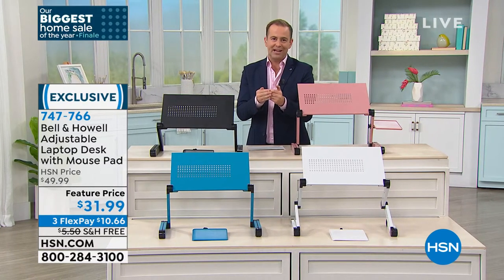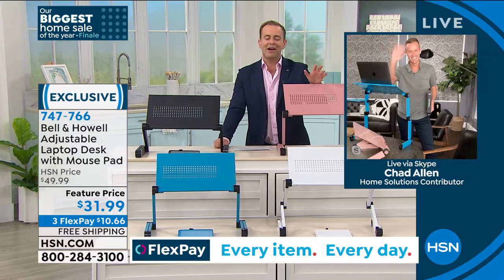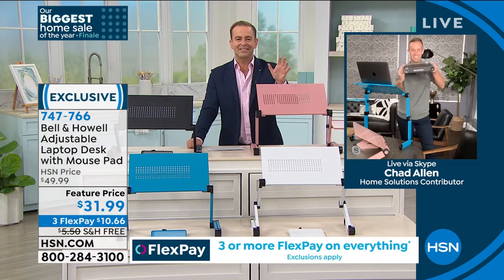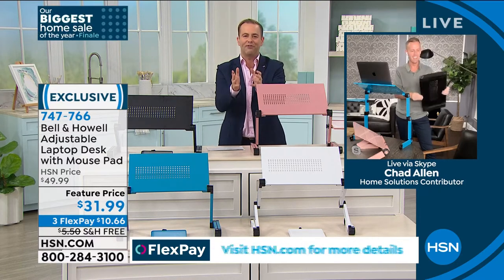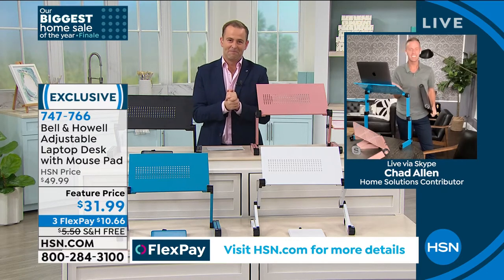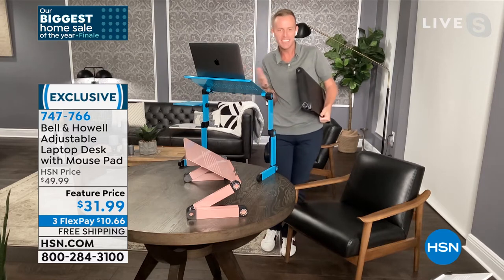We have a great presentation set up for you. Our dear friend Chad Allen — Chad, I was familiarizing myself with this earlier because it's been a couple of weeks since I presented it. What you are about to do is so compelling. Do show everybody what you showed us before because this design is genius. Hi Adam, hi everybody, welcome to my home. I'm happy to be here with you.